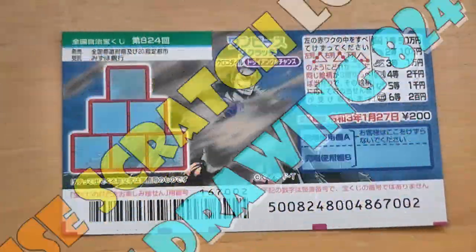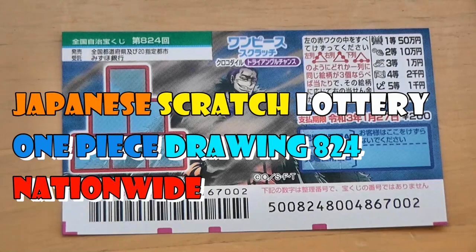Hello my Lottery friends. It's James in Japan. It is January 8th, 2020, Reiwa 2.